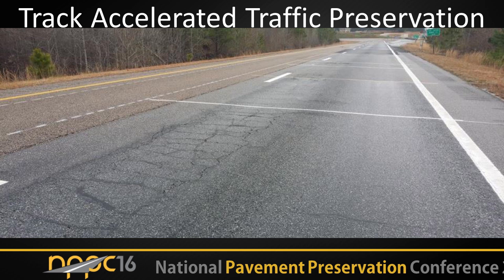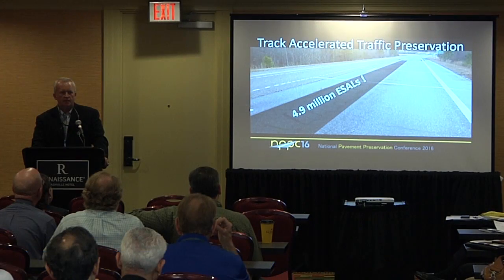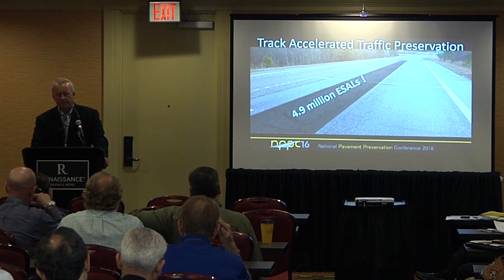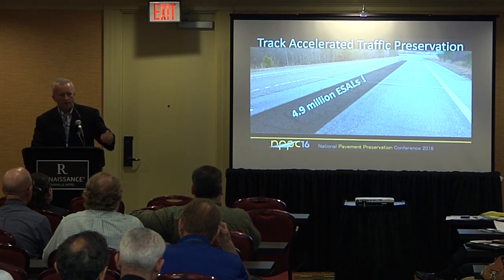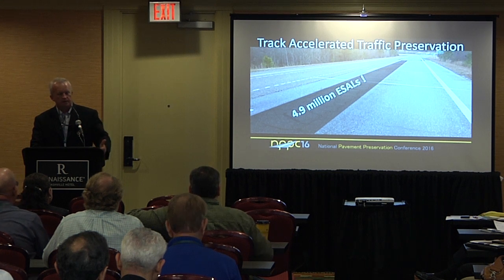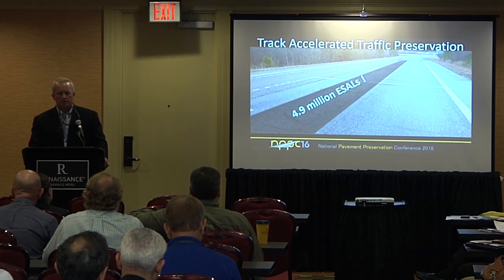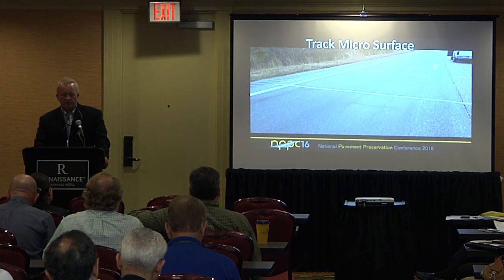To give you an update on where we are with the test sections on the track: after 4.9 million ESALs we had to remove some sections — mill them and inlay them with plant mix in order to continue to support traffic with our fleet without damaging our trucks or risking harm to our drivers. But 4.9 million ESALs is a lot of traffic on sections that were around 20% of the total lane area cracked before we applied the chip seals, microsurfaces, thin lays, and all the other things we've done on 159 and 280. So that was actually very good.